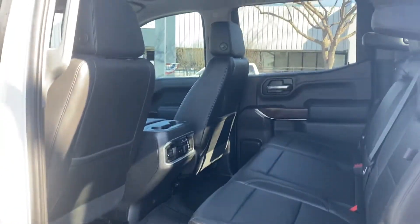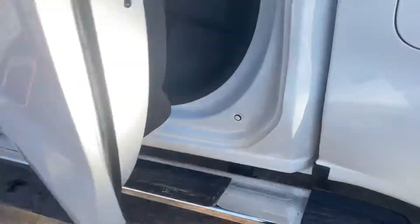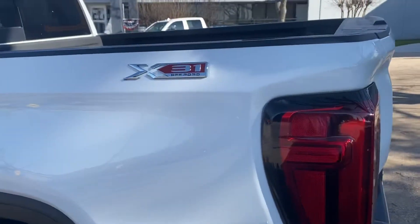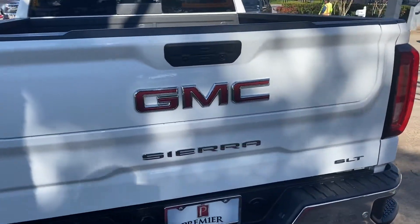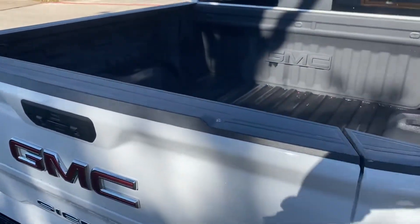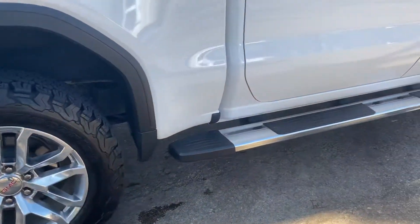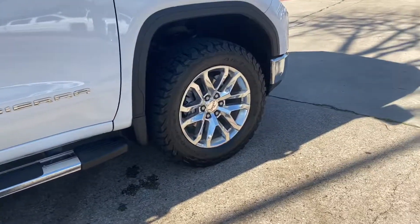What a good-looking truck. Running boards, 20-inch wheels, X31 off-road package. You've got that awesome tailgate there, spray-in bed liner. Wheels are perfect — no scuffs. Good-looking truck.